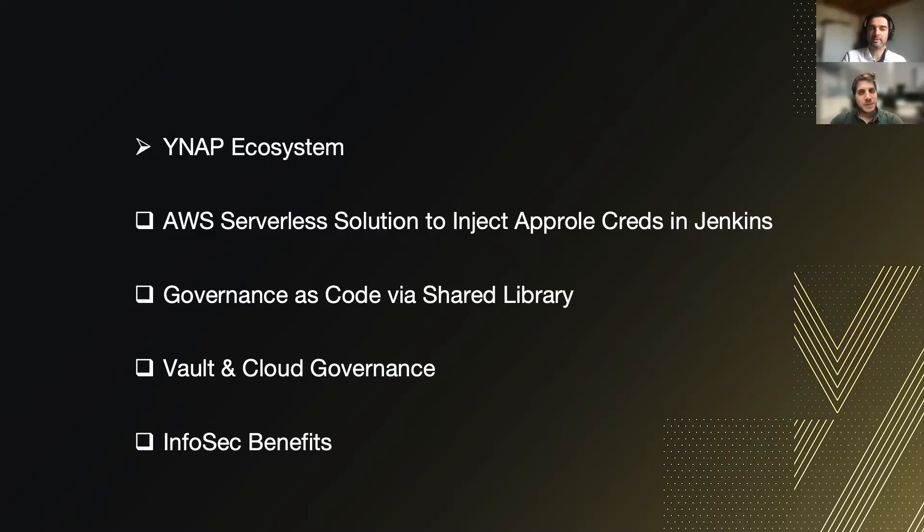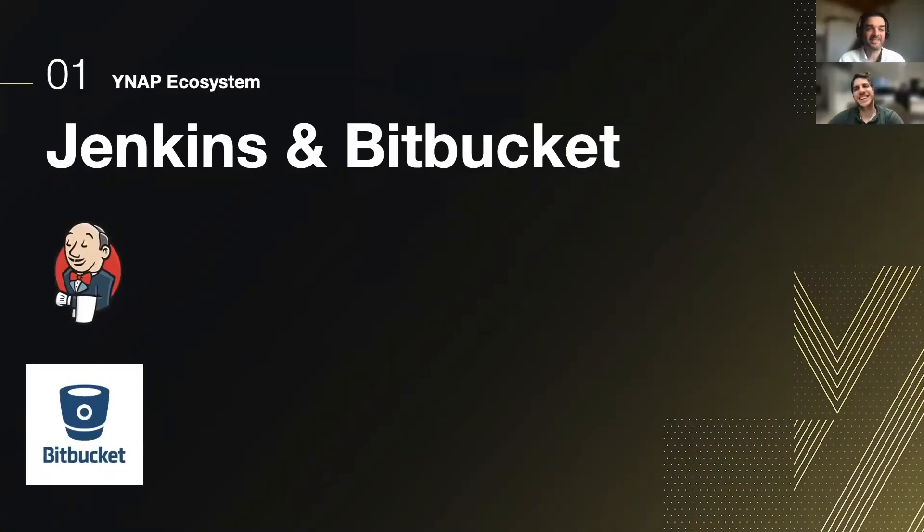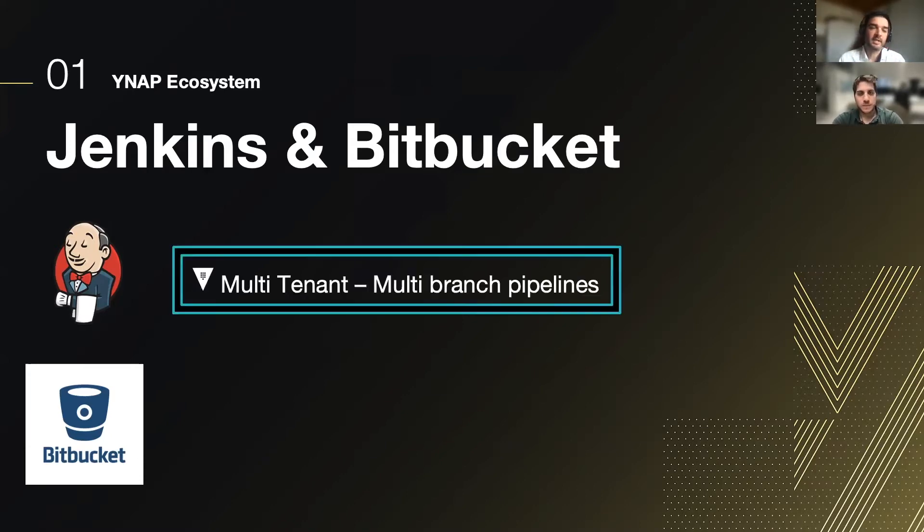Let's start from the YNAP ecosystem. There is Jenkins and also Bitbucket, which are our main tools in terms of DevOps Platform capabilities. Especially for Jenkins, it's designed to be multi-tenant, so there is a multi-branch pipeline configuration in place.